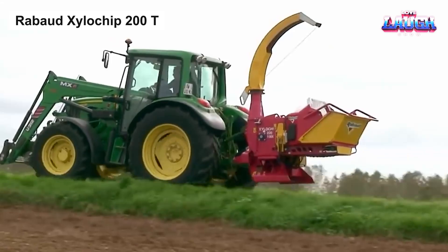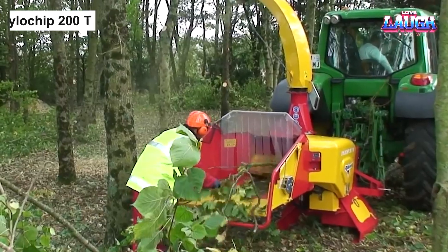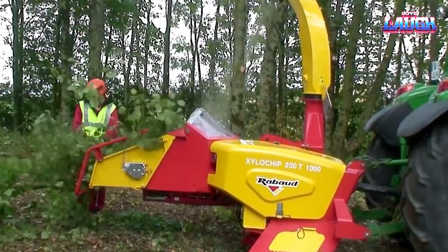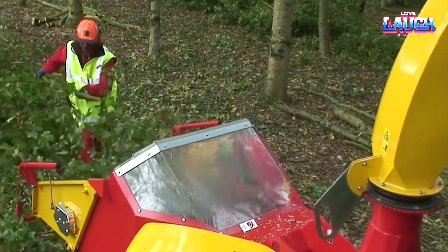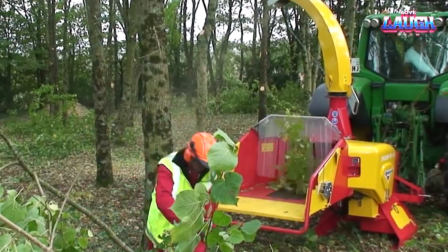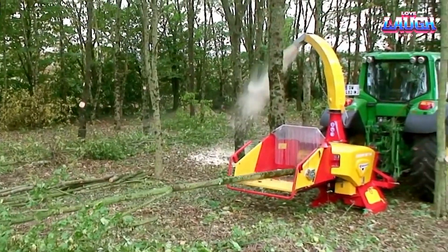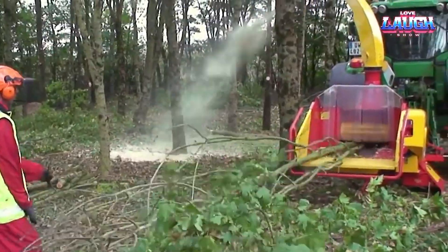The Robod Xylo Chip 200T is a powerful and versatile wood chipper that can be used with any tractor that has between 75 and 150 horsepower. It can grind wood shavings, branches, and tree trunks up to 200 mm in diameter. The Xylo Chip 200T has 3 standard modes and 2 additional modes. The standard modes are 2 blades, 2 rows of hammers, or a combination of blades and hammers.